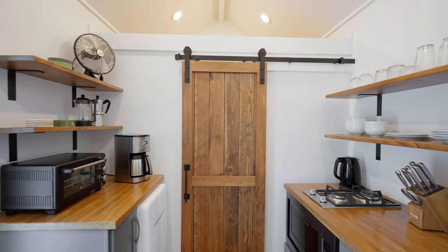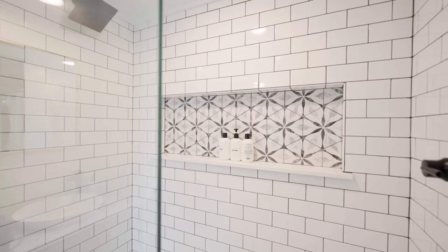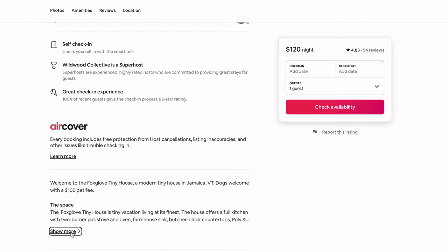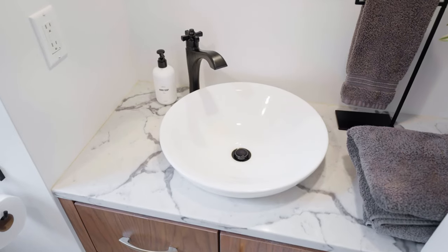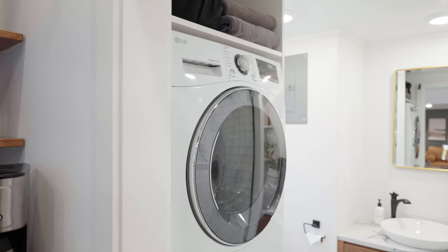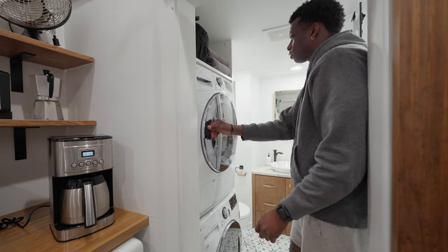The bathroom is another testament to the optimization of tiny homes. It's separated from the rest of the house by a sliding barn door. On the right side you have a luxurious walk-in tiled shower, just as described, and there's a flushing toilet. You have a gorgeous marble vanity with all your towels on the shelf to the right. And then there's a washer and dryer — probably the last thing I expected to find in a tiny home, but it was so convenient.